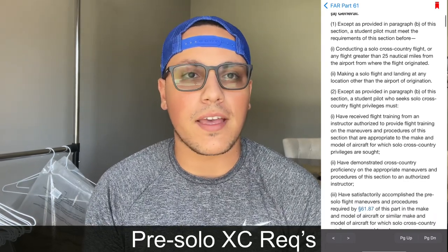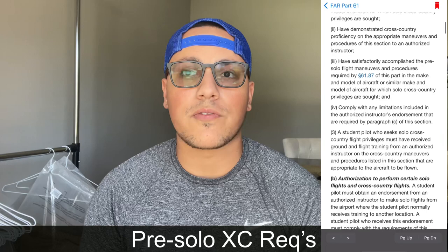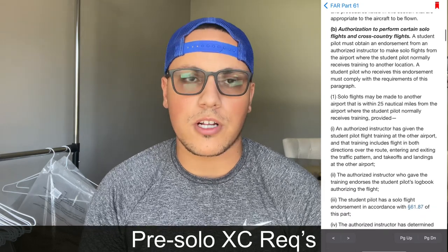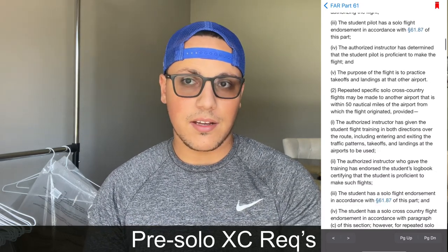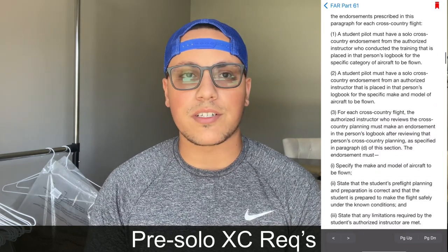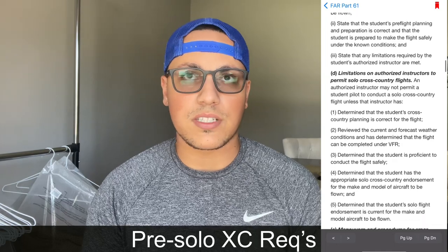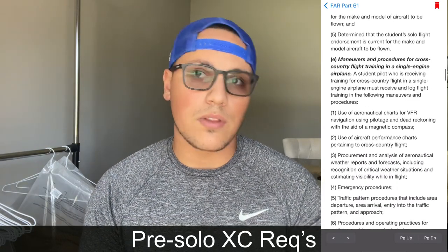Moving into FAR 61.93 — for those who aren't aware, that is your pre-solo requirements to do your first cross country. The prerequisites include: receiving an instructional flight covering all the procedures you'll need, done with your instructor first; showing proficiency in the different maneuvers and procedures you'll perform on your solo flight; and showing proficiency in FAR 61.87, which covers your pre-solo requirements — you definitely have to complete that before doing a cross country.